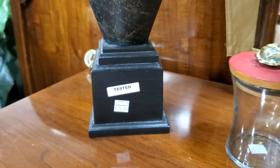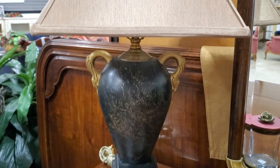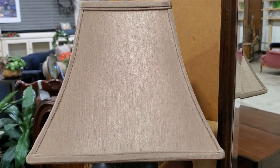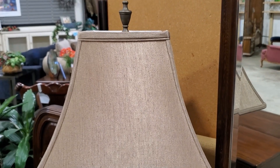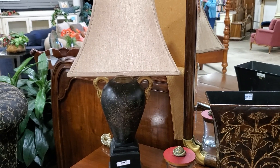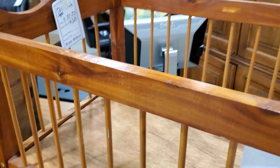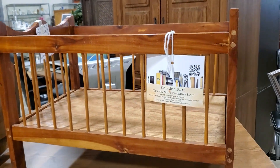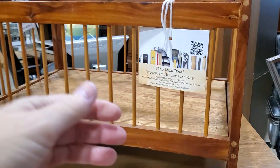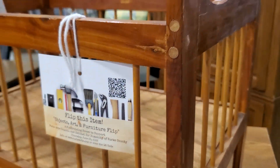Definitely check out your Habitat ReStore for lamps. This lamp was $12 — I couldn't believe it. They test their lamps and their lighting at this Habitat ReStore. And look at this little doll crib — it's part of the Flip This Item program. You take it, redo it, bring it back, and it becomes part of their auction. Isn't that adorable?